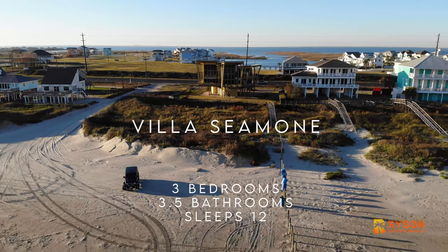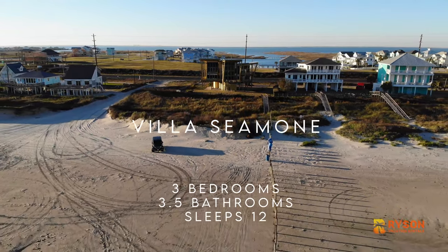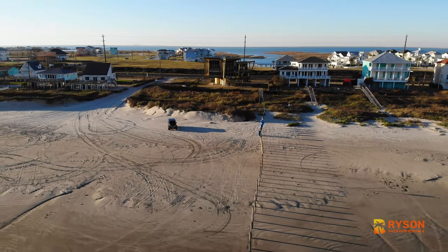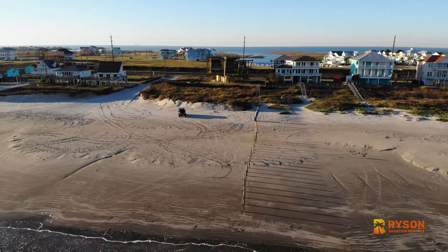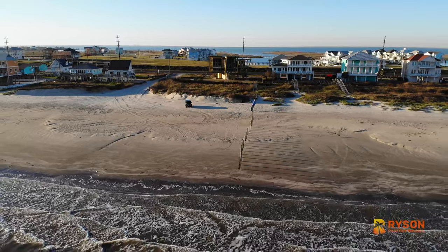Welcome to Villa Simone in Sandhill Shores on Galveston Island. Book your next Galveston getaway soon with Rysen Vacation Rentals. Remember to reach out to Gulf Coast Concierge, Rysen's exclusive concierge service, for any special packages or grocery delivery.